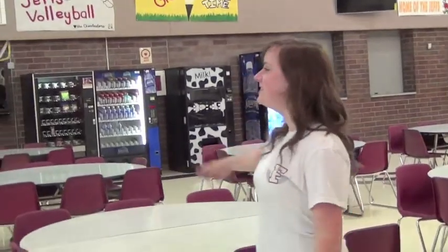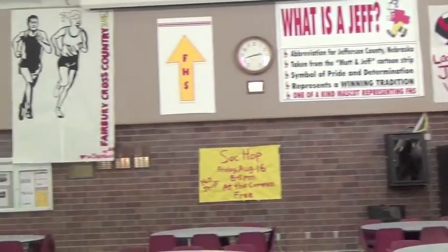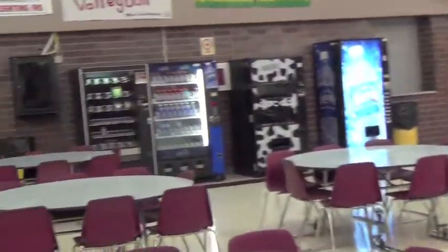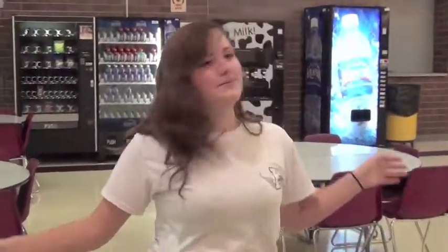Alrighty, so this is our commons area where we hang out. We hang out here and put up posters for sports and stuff — seasonal. Cheerleaders make those, nice job cheerleaders. And we have posters for dance and whatever. Vending machines, which are always empty for some reason. And this is also where we have our dances — we just clean out all the tables. We have banquets in here, which you've probably attended. It's like the big gathering area of our school.